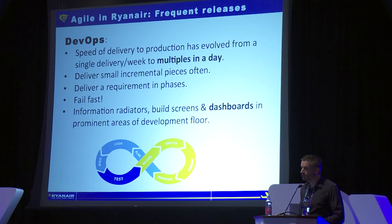DevOps is an area we're moving more and more into. We deliver features or changes to our website multiple times a day. It's all about getting small incremental pieces out often. Fail fast, do it often, and get better at it.